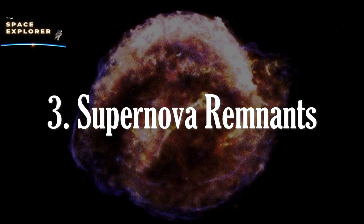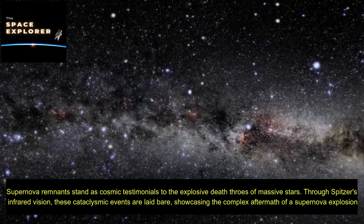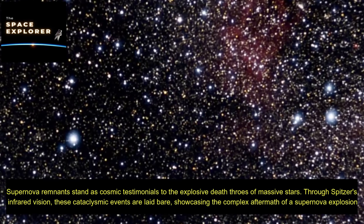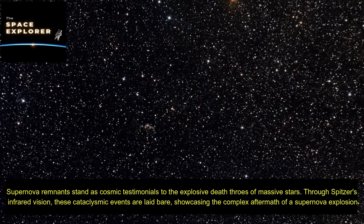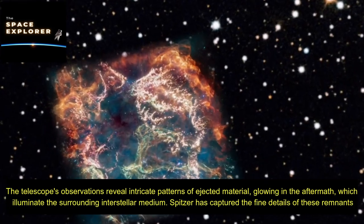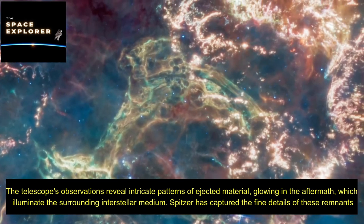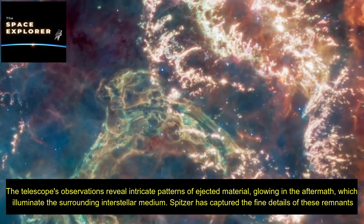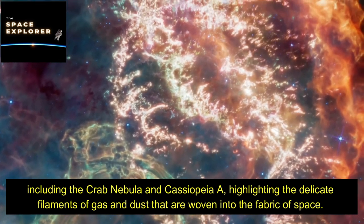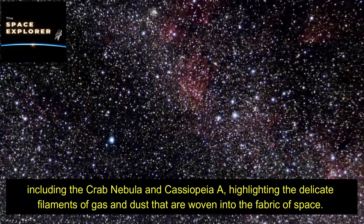Supernova remnants stand as cosmic testimonials to the explosive death throes of massive stars. Through Spitzer's infrared vision, these cataclysmic events are laid bare, showcasing the complex aftermath of a supernova explosion. The telescope's observations reveal intricate patterns of ejected material glowing in the aftermath, illuminating the surrounding interstellar medium. Spitzer has captured the fine details of these remnants, including the Crab Nebula and Cassiopeia A, highlighting the delicate filaments of gas and dust woven into the fabric of space.